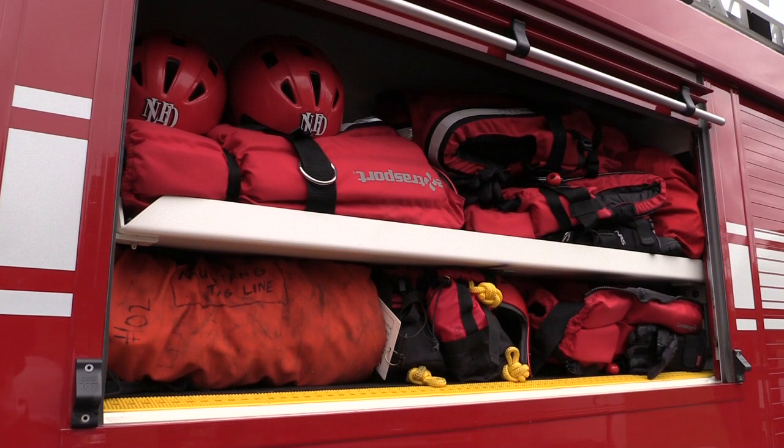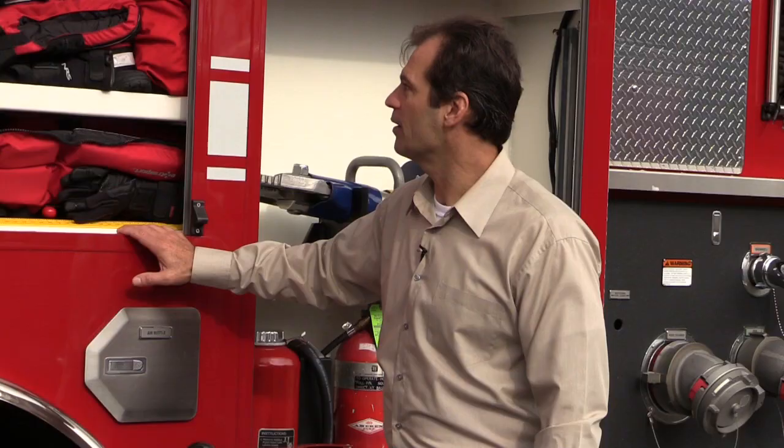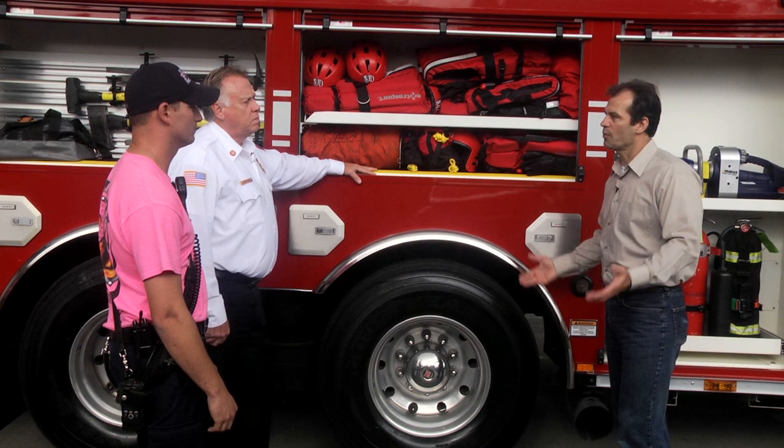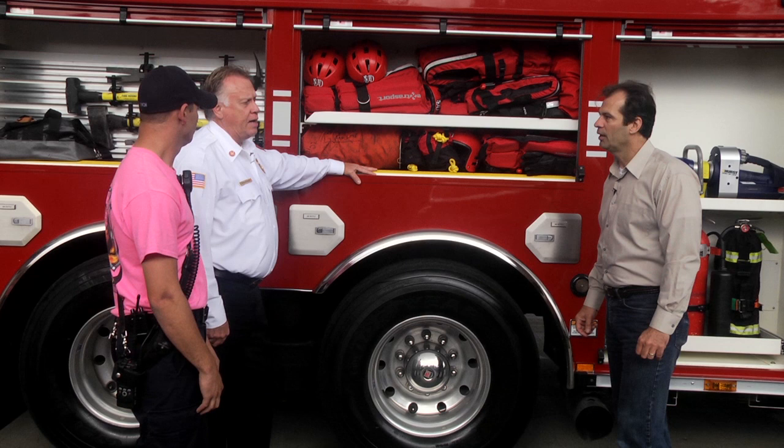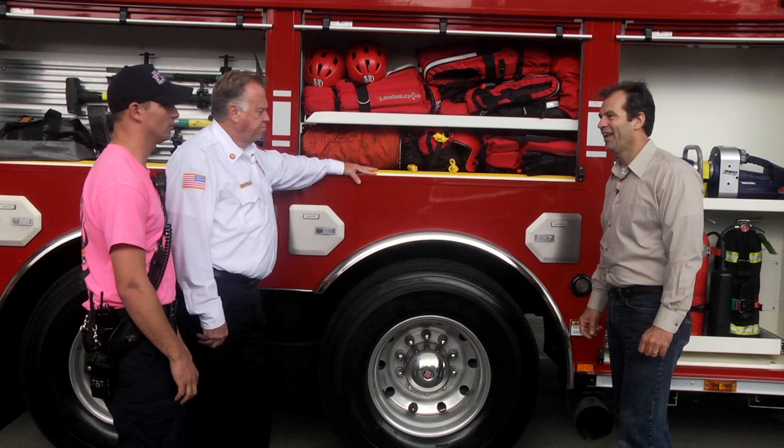Here is our water rescue gear. In case someone's in the water, we have water helmets, life vests, shoes, and a tagline for keeping track of people in the water. Most of our water issues happen in fall, winter, or spring. We have mustang suits — almost like a Gumby suit — that seal out water and keep you warm; you can go in the water and not get wet at all. They train in ice at least once a year, actually cutting a hole in the ice and getting in the water with the suits.